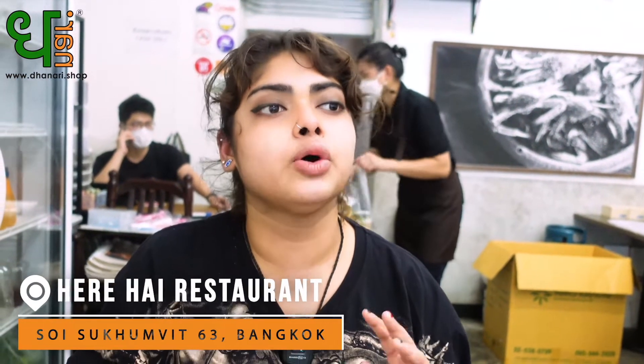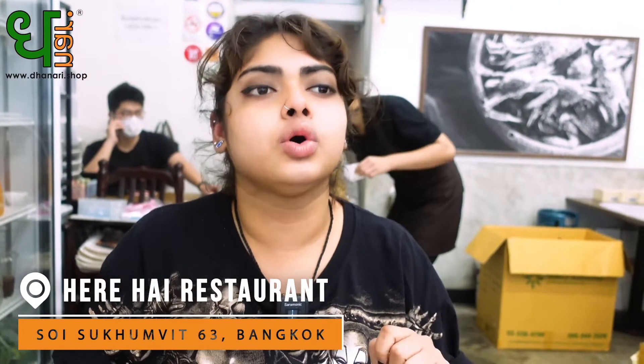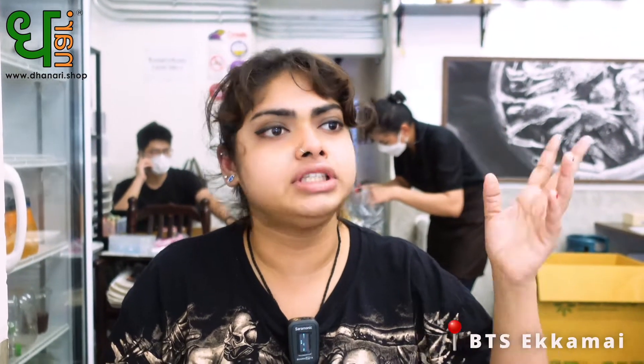It is very easy to get here. This restaurant is located in Ekamai, which is Sukhumvit Soi 63, between Ekamai Soi 10 and 12. If you're taking public transport, you can get off at BTS Ekamai and take a bike or taxi straight there — it's about 10 minutes from the BTS station. Very easy to get here and a very good experience.